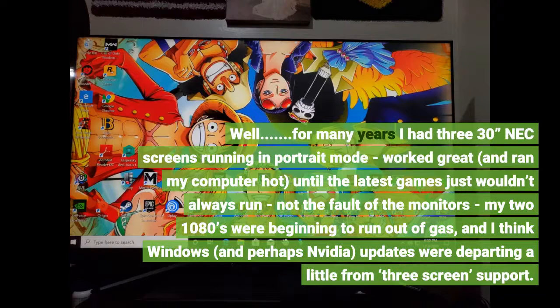For many years I had 330 NEC screens running in portrait mode — worked great and ran my computer hot, until the latest games just wouldn't always run. That was not the fault of the monitors; my two 1080s were beginning to run out of gas.